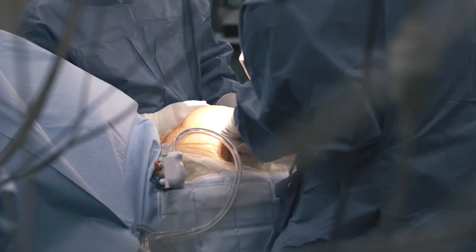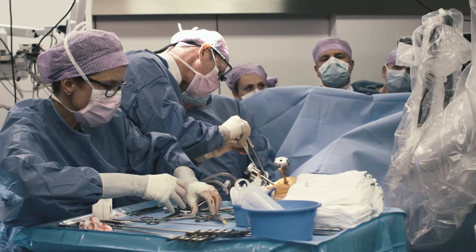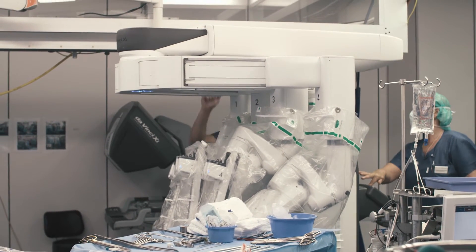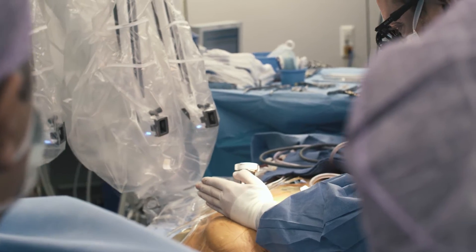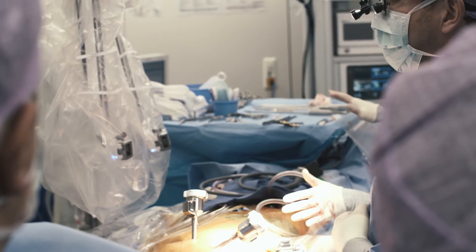The next step is to connect cardiopulmonary bypass through the groin and to gain access to the chest through a 4 cm incision in the right chest. Ports are inserted and then begins the delicate maneuver of docking the robot to the patient.